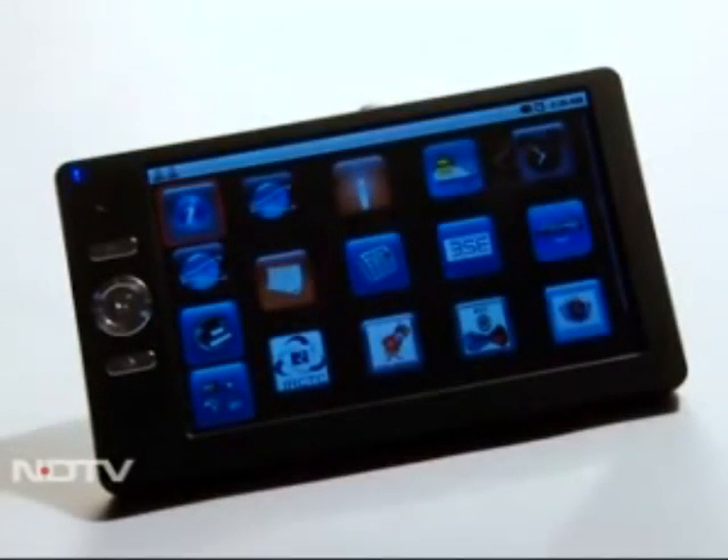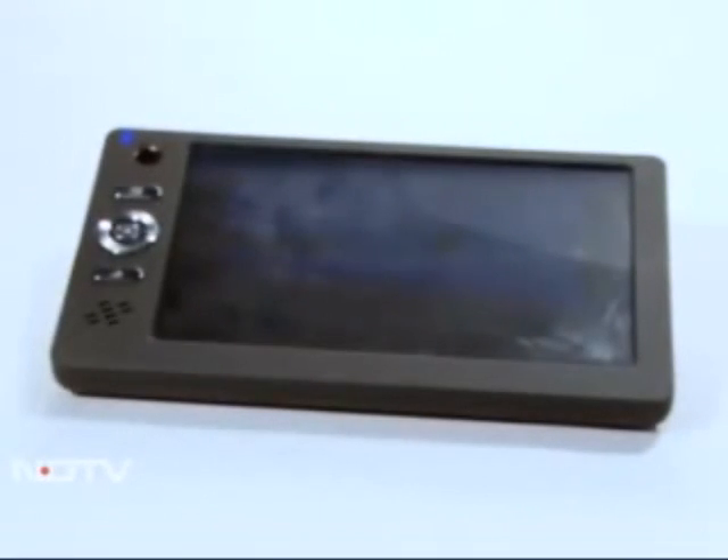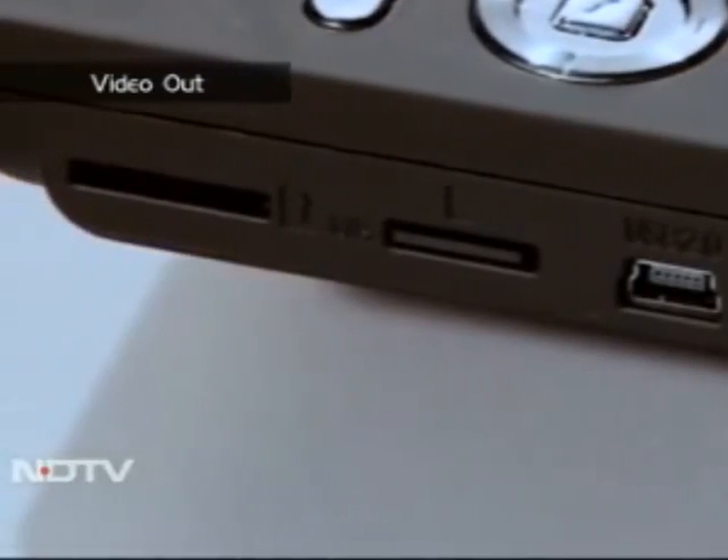The outside has a rugged, rubberized — if slightly thick — feel. On the top left are button controls. The sides have a mini and full USB, a mini SD card slot, a SIM card slot, a video out, and headphone jack.